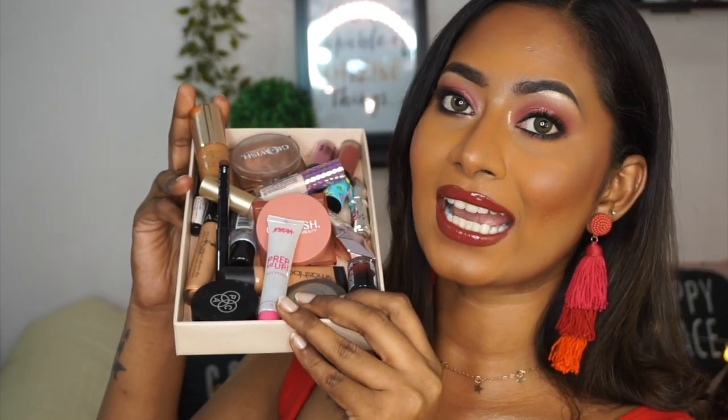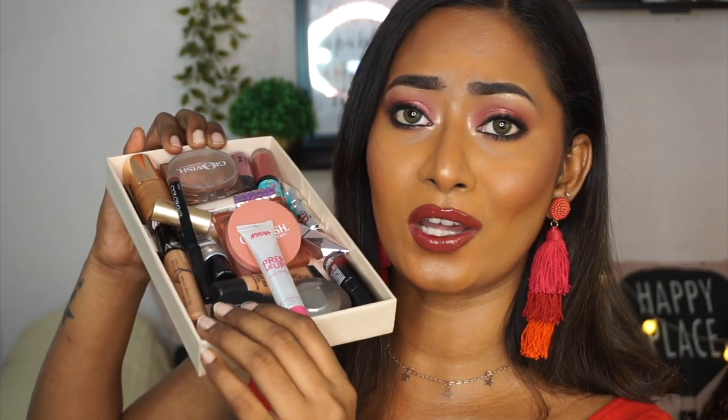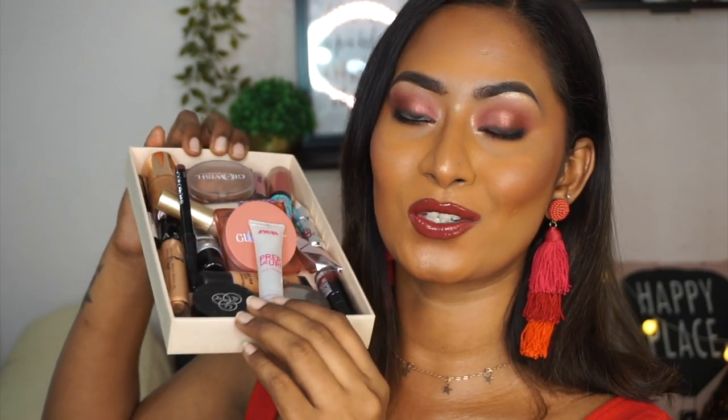Hi guys! Welcome back to my channel. In today's video, I'll be creating this firm face of makeup look that you see on myself using all mini makeup products. This has turned out super super gorgeous. Loving how it looks on myself. These are all the tiny little mini makeup products that I used to create this makeup look on my face today. Look how adorable and cute each of these products look. I have a mix of high-end as well as affordable products.